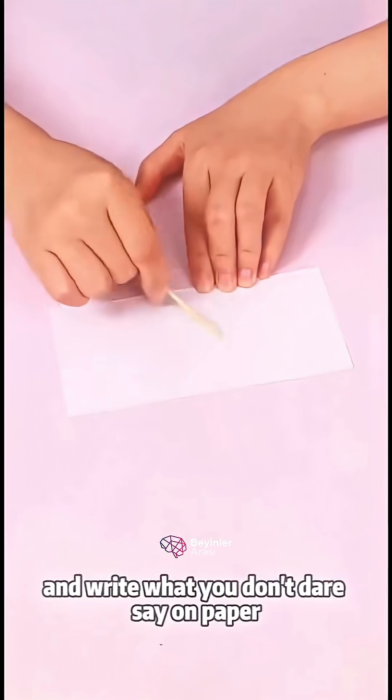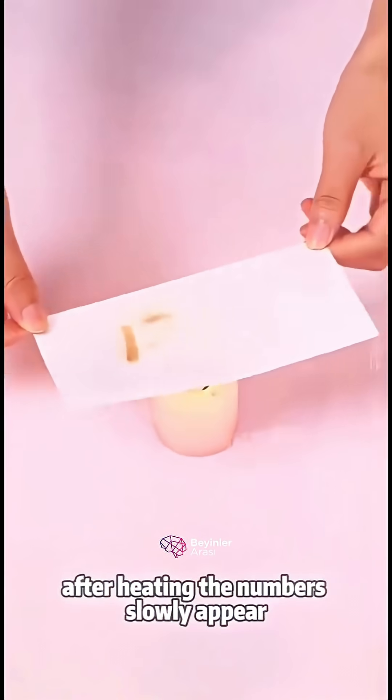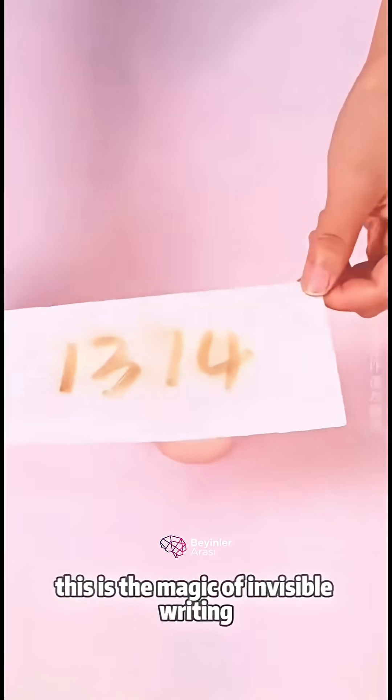Dip a cotton swab in lemon juice and write what you don't dare say on paper. After heating, the words slowly appear. This is the magic of invisible writing.